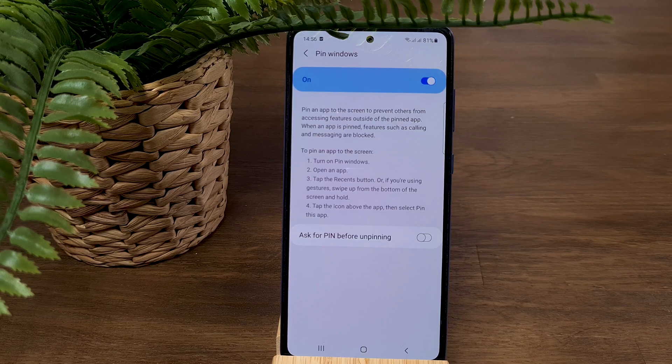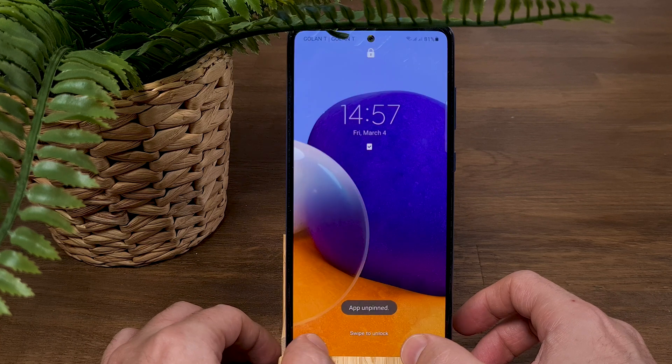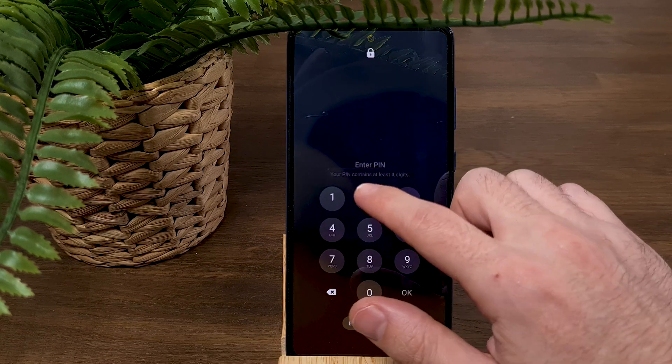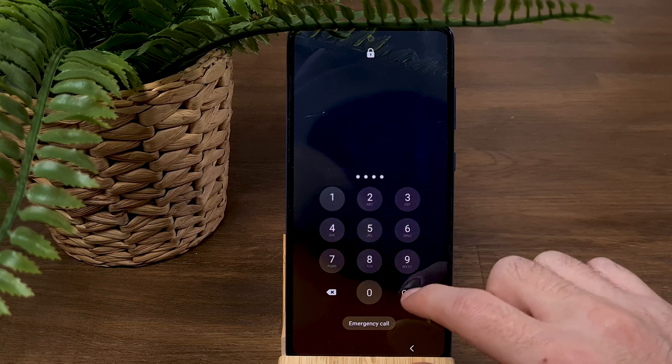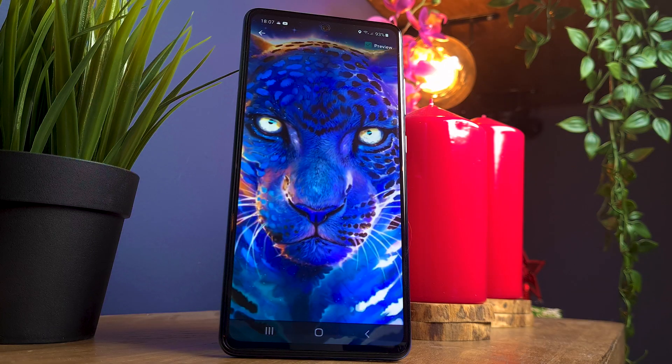If you want to take it a step further, go back to Pin Windows and select 'Ask for PIN before unpinning.' Now when you unpin the app, the phone is immediately locked and you are required to enter a PIN code. This way you can lock the phone and enable use of only a specific game or app.